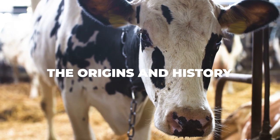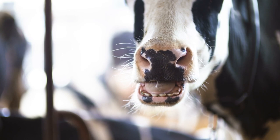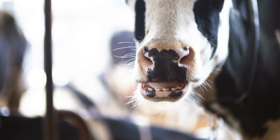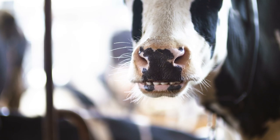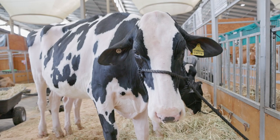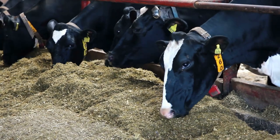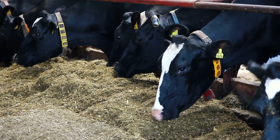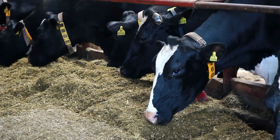The Holstein breed is believed to have originated in Europe as far back as 2,000 years ago. They first sprung up around what is now the Netherlands, more specifically around the northern provinces of Frisian and North Holland. Their signature black and white spotted bodies were actually pure black or white back then and they were all part of the Batavians and Frisians — the original migrant settlers of the area who finally decided to make camp around the Rhine Delta region. They lived there for so many years and as such they needed a good dairy cattle to live off of. This is where the Holstein cow came in.